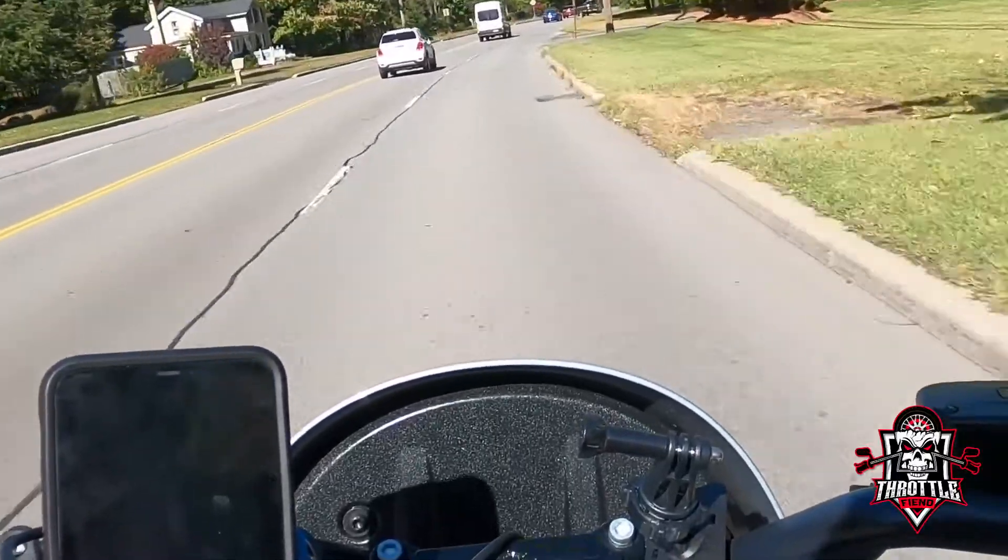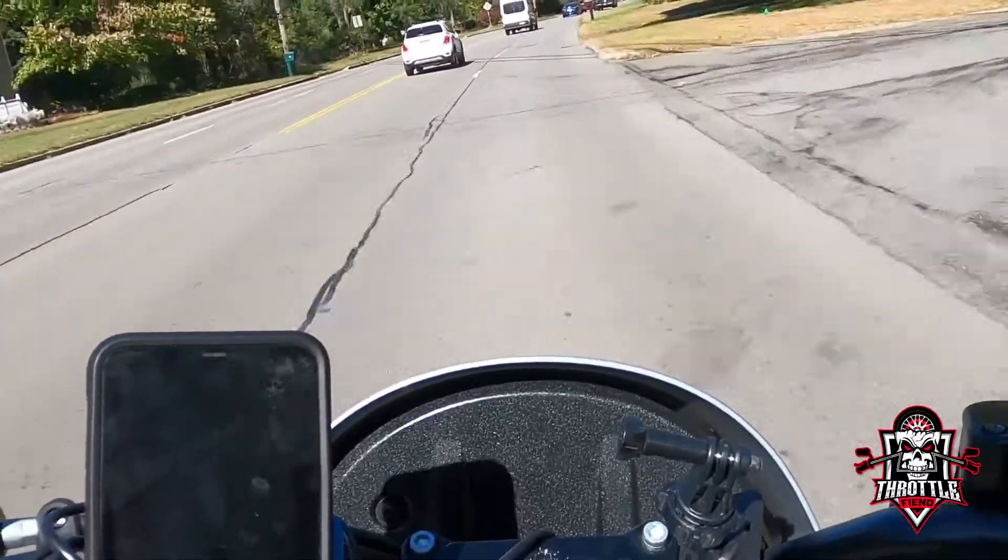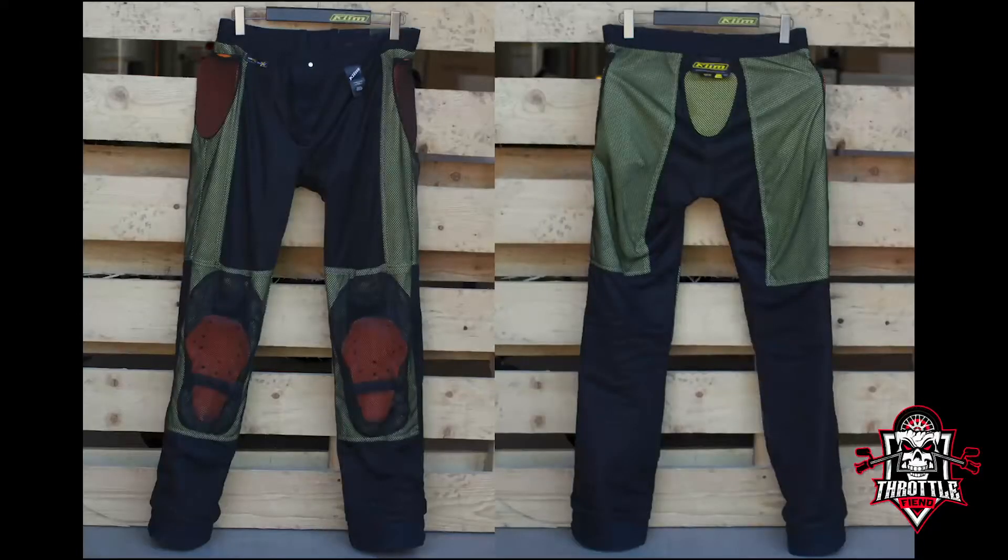On the inside is where the real magic happens though. Klim has added reinforced DuPont Kevlar panels in the front and side from the waist down to the upper shin area. Unfortunately the crotch and thighs aren't covered, but I personally think this was done for flexibility reasons and I'm okay with that. On the back you get Kevlar from the waist down to about mid-thigh.